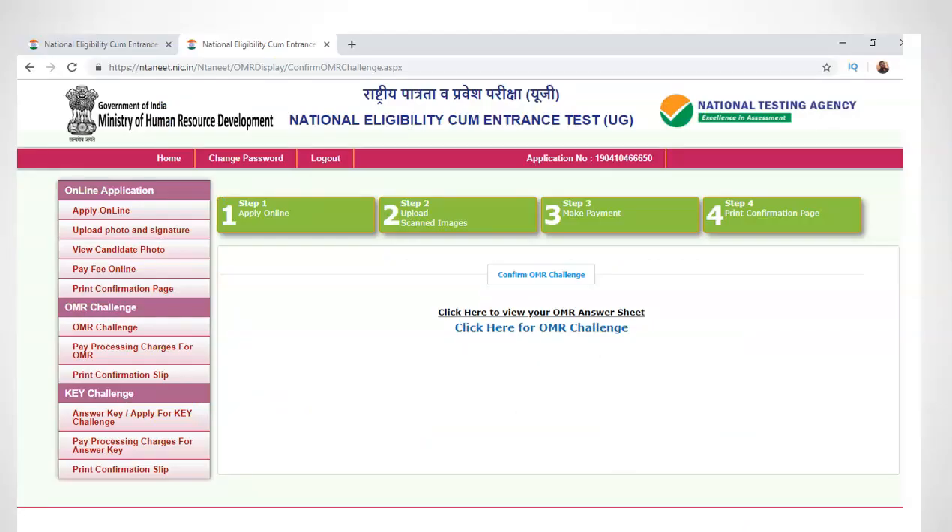This is how the challenge screen will look, based on the previous year. After you log in, you will be able to access your scanned OMR sheet. For this year, you may not have access to the OMR sheet online as it would have been sent to your email ID.